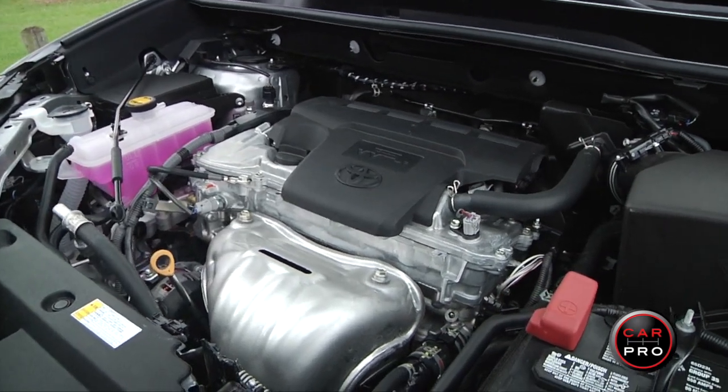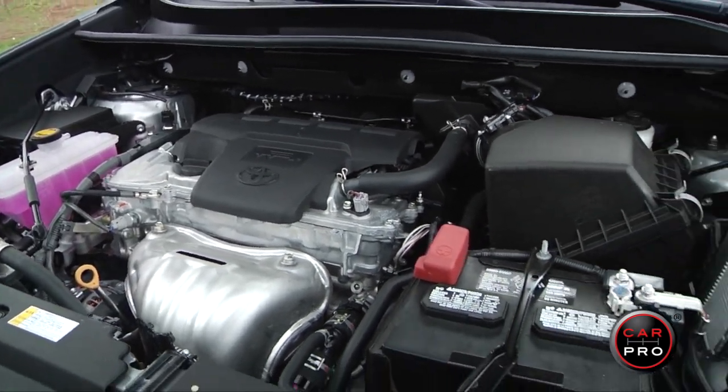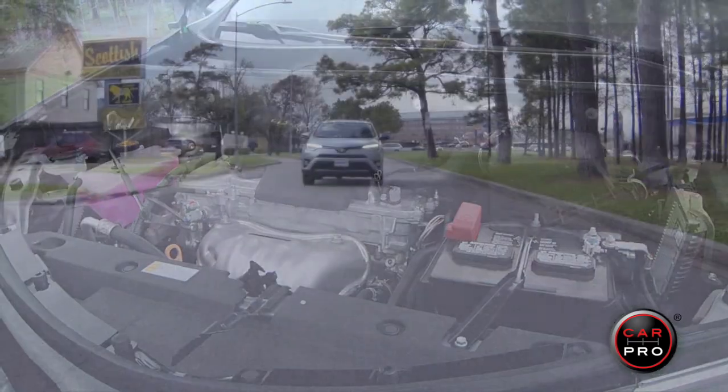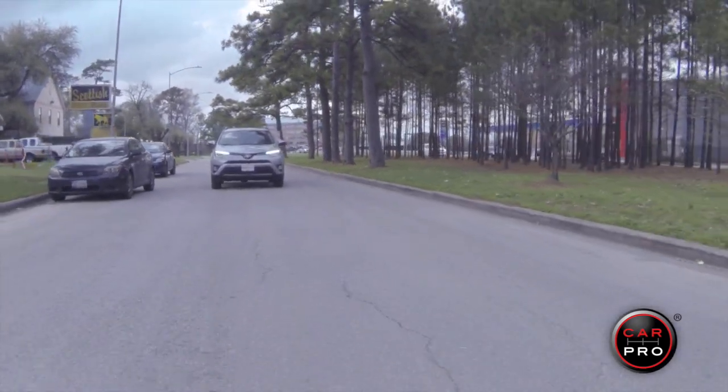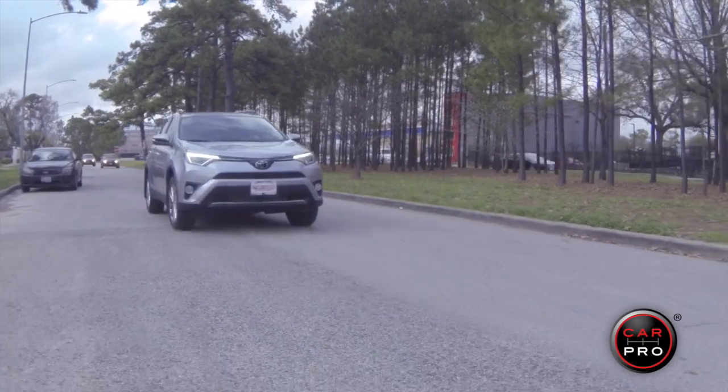They all come with a powerful 2.5-liter, 176-horsepower engine and a six-speed automatic transmission. All models are available with front-wheel or full-time all-wheel drive. You can compare the RAV4 to the Honda CR-V, the Jeep Cherokee, Kia Sportage, Mazda CX-5, and others in this category.